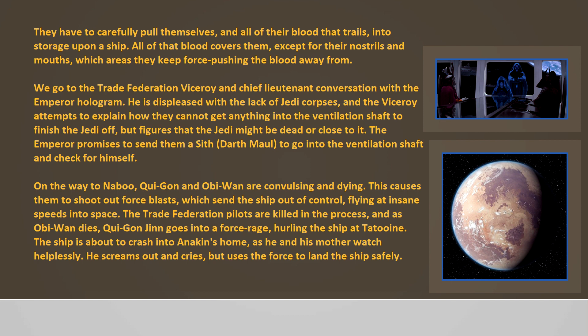All of that blood covers them except for their nostrils and mouths, which areas they keep force-pushing the blood away from. We go to the Trade Federation Viceroy and Chief Lieutenant's conversation with the Emperor hologram. He is displeased with the lack of Jedi corpses, and the Viceroy attempts to explain how they cannot get anything into the ventilation shaft to finish the Jedi off, but figures they might be dead or close to it. The Emperor promises to send a Sith, Darth Maul, to go into the ventilation shaft and check for himself.